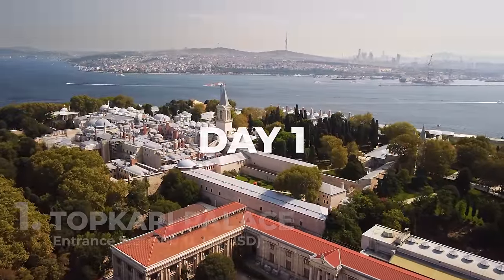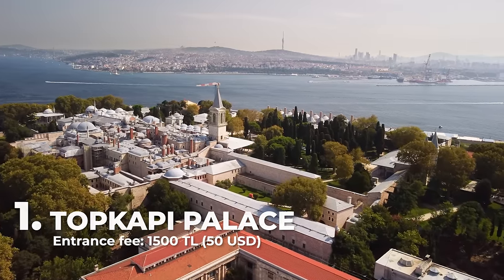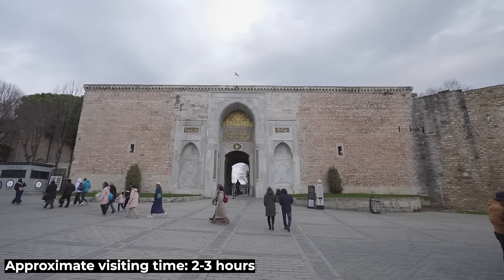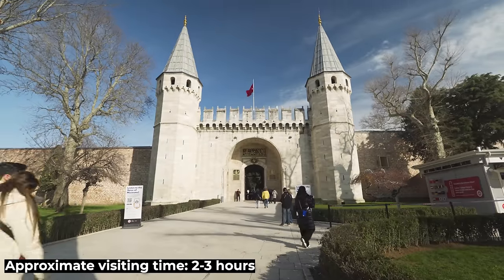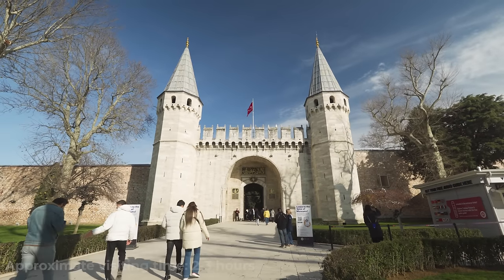Topkapı Palace was the center of the Ottoman Empire and residence of the Sultan and his family from 1478 to 1856. Here you can enjoy its architecture and mosaics and also see exhibits of the Empire's treasures, armor and weapons, the palace kitchens, among many other interesting sections.